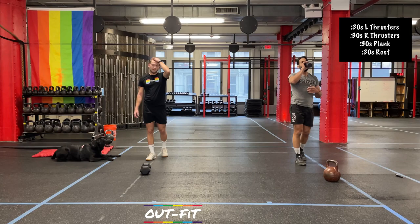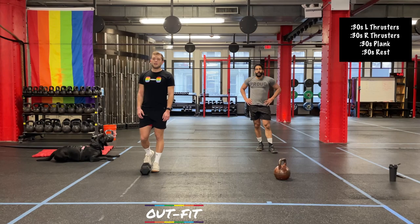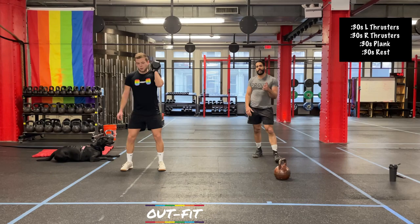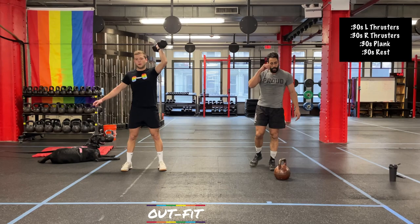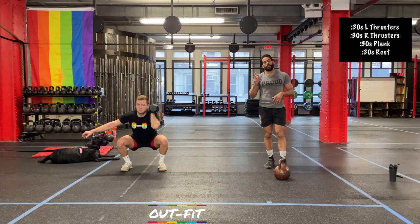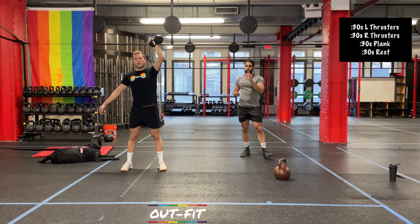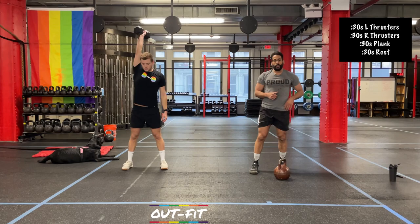All right, we're back at it. 5, 4, 3, 2 — left arm, here we go. We got this round and then one more, so you're getting there. We're going to have a little bit of extended rest coming up. If you're starting to feel these thrusters, I want to remind you — the more you stand up with power, the more aggressively you stand up, the more momentum you're going to give that weight, and the less shoulder pressing strength you'll need. Switching in 3, 2, 1. Squeeze those quads and glutes a little quicker and more aggressively.